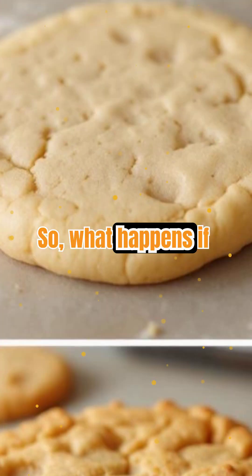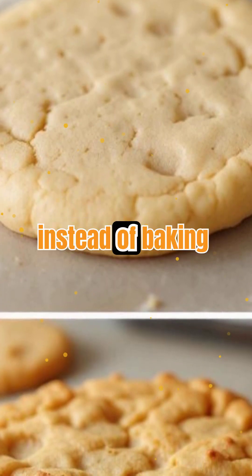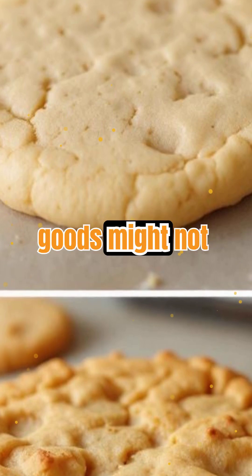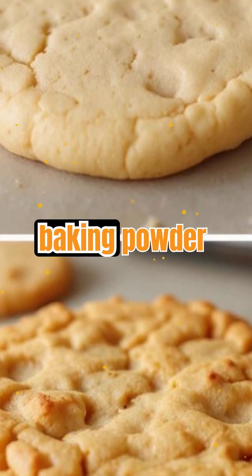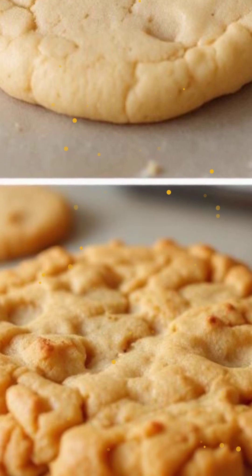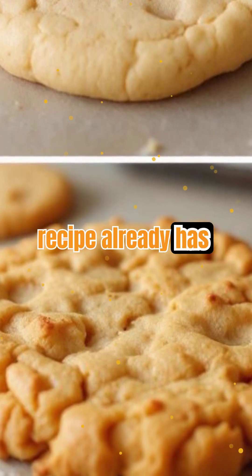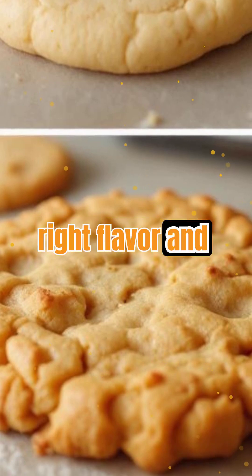So what happens if you swap one for the other? If you use baking soda instead of baking powder, your baked goods might not rise unless there's enough acid present. On the flip side, using baking powder instead of baking soda can make things taste bitter or metallic, especially if the recipe already has acid. The balance of ingredients is key to getting the right flavor and texture every time.